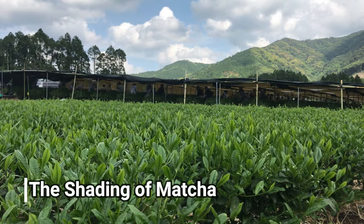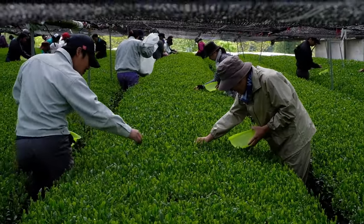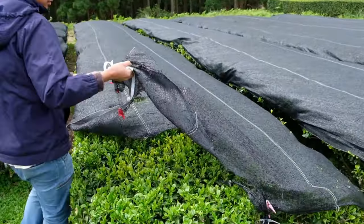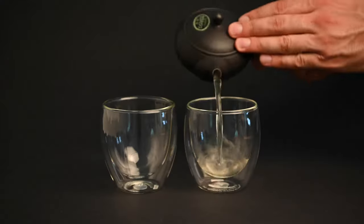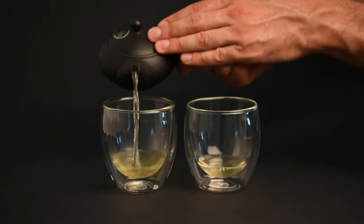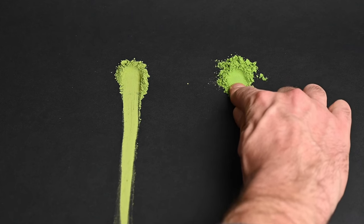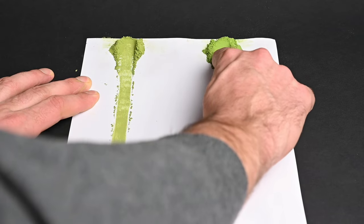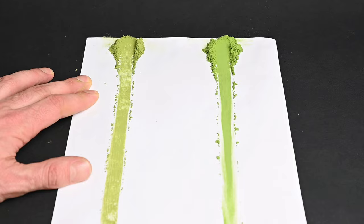First, the tea plants used to make matcha need to be covered with a special type of netting for three weeks before the harvest. Normally, when the tea plants are exposed to sunlight, they will begin to convert the amino acid theanine into catechins. This would create a bitter flavor in the matcha, so the farmer covers the tea plants to block out the sun. This not only produces a smoother flavor in the matcha, but also a greener color and more caffeine. If this step is skipped, you would end up with more bitterness, less caffeine, and a less appealing yellow color.